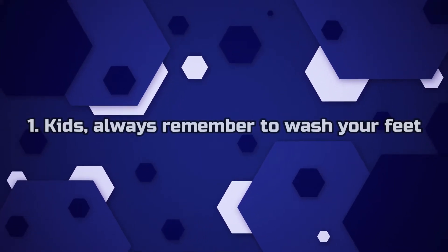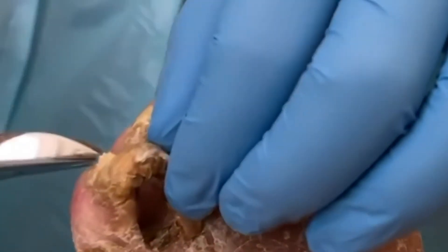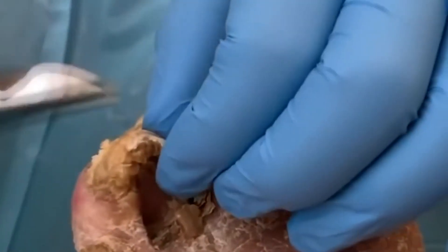Number 1. Kids, always remember to wash your feet. A child comes in with a filthy toenail that needs to be removed. The nail seems to have several layers and is lifting up. On the other hand, it may be part of an oyster or xenomorph blood.